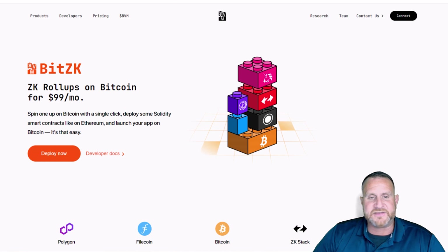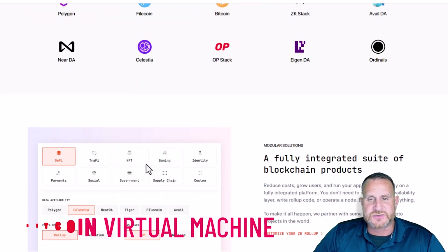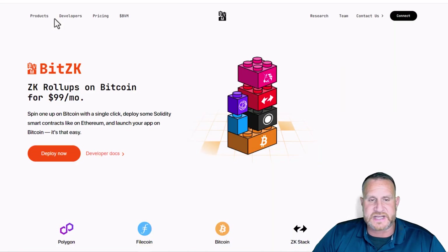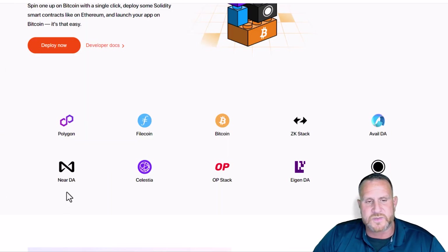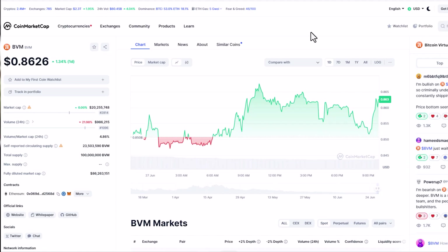Lastly, we have BVM — Bitcoin Virtual Machine. Bitcoin's current inadequacies on the decentralized web have been becoming apparent, mainly because most web applications can't run on Bitcoin due to two major reasons: lack of smart contracts and scalability constraints. The BVM architecture proposes a game-changing solution by building a complete virtual machine for Bitcoin. BVM solves the smart contract problem, and scaling is no longer an issue with the expanding number of Bitcoin L2 blockchains known as BVM chains.